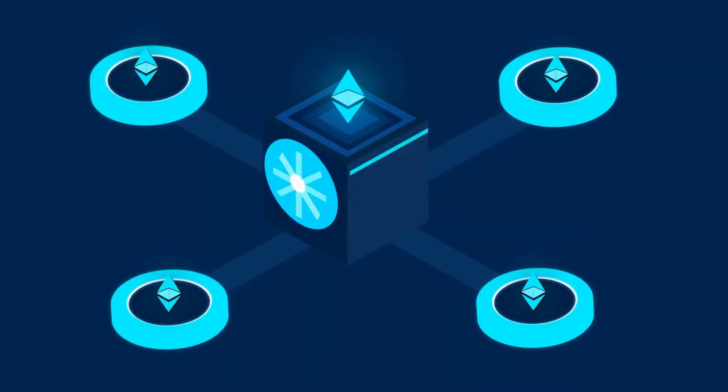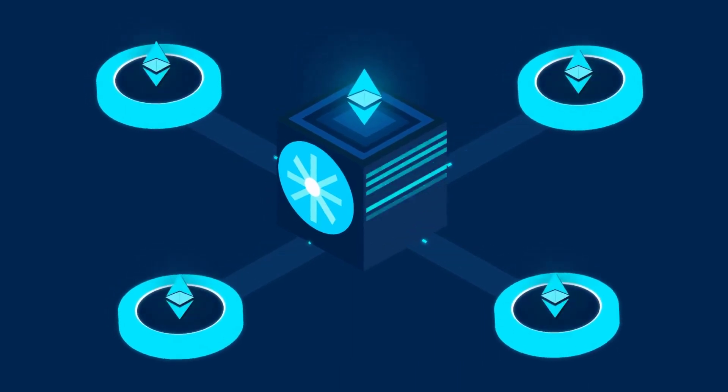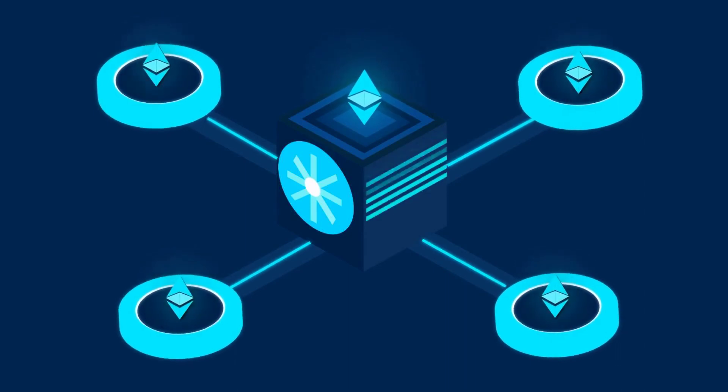Unlike regular Ethereum transaction data, which is processed and stored by all nodes perpetually, blobs are stored off-chain and referenced within transactions, significantly reducing the on-chain data storage requirements, and reduces the costs associated with data handling and storage on the Ethereum network.